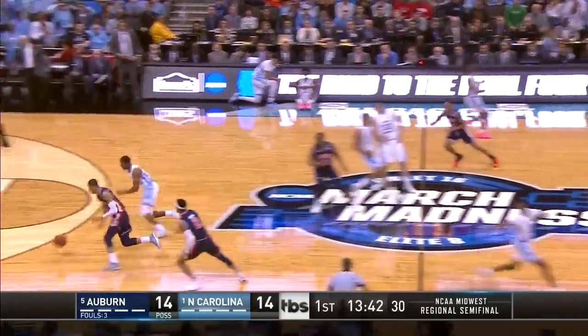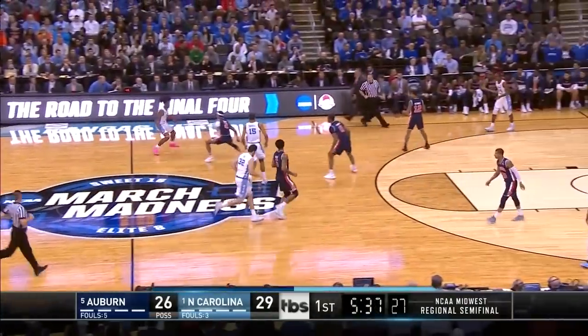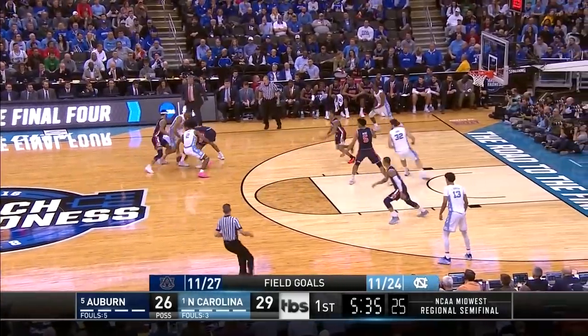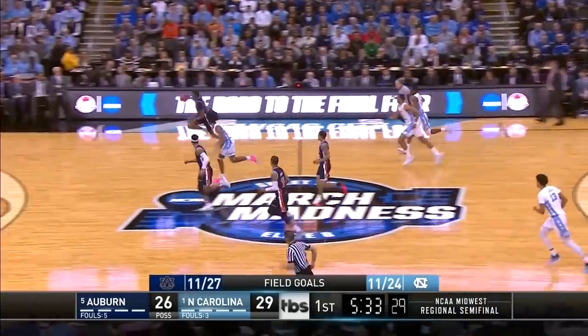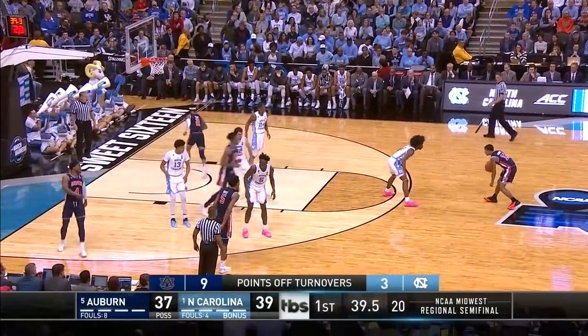McCormick could not get it to Wiley. Auburn gets it back with a little hop step to the rim. Seven turnovers now for Auburn. The largest lead either way has been four. White had his pocket picked. The Tar Heels up by two.